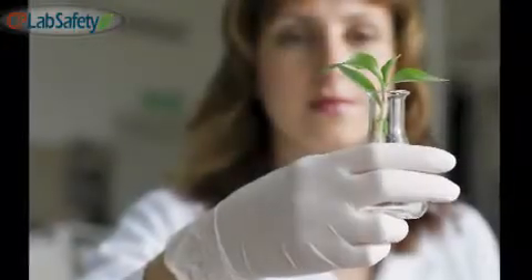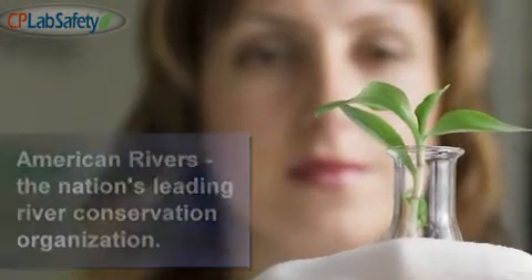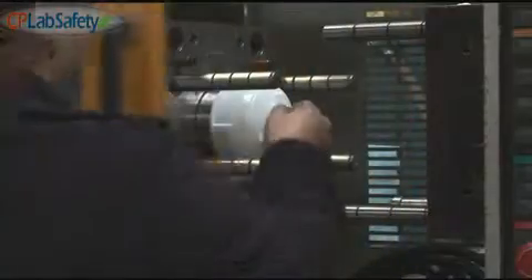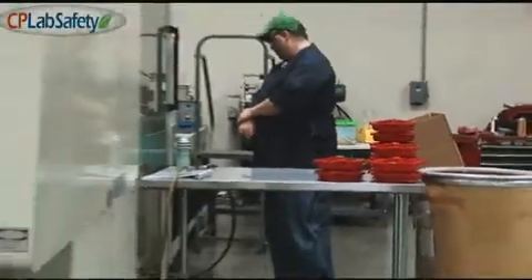For every eco-funnel that we sell, we donate $1 to an organization called American River to save the water from pollution. With an eye towards greater efficiency and a smaller carbon footprint, CP Lab Safety recently moved their manufacturing operations back to the Bay Area.